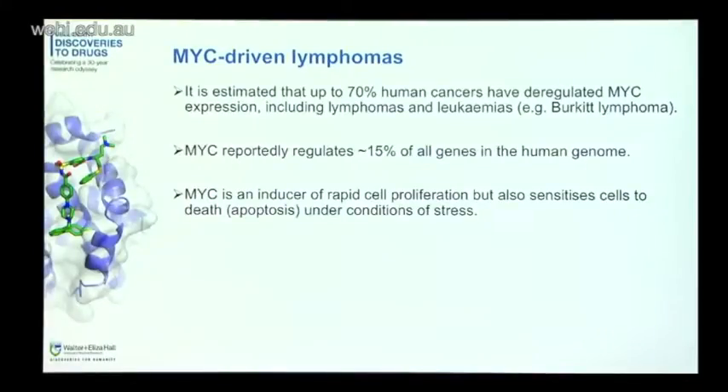To start with an introduction to MYC-driven lymphomas: it's estimated that up to about 70% of human cancers have deregulated expression of MYC, including some lymphomas and leukemias. MYC is a transcription factor reported to regulate about 15% of all the genes in the human genome. So it's hardly surprising that if you have deregulated expression of this protein, the effects would be really quite far-reaching.